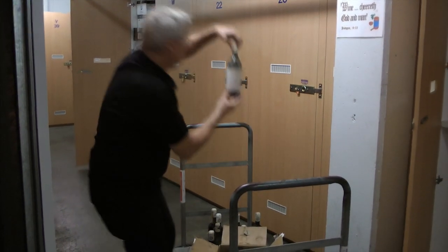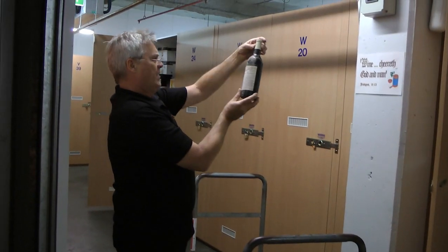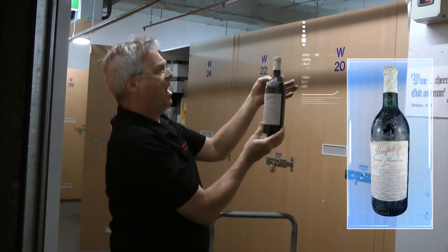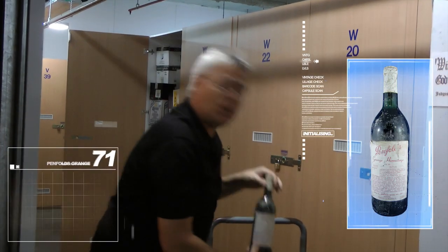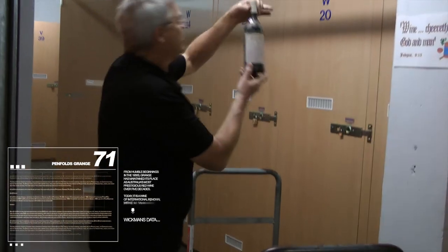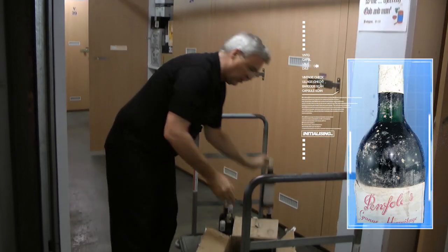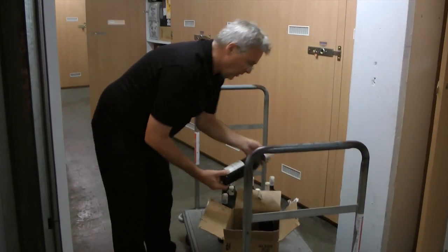Just let's have a look at the ullage. That '71 ullage is down to a very high shoulder, but that's to be expected for something that old. There's no signs of weeping or anything, although it's a little bit hard to tell. More Lakes Folly.